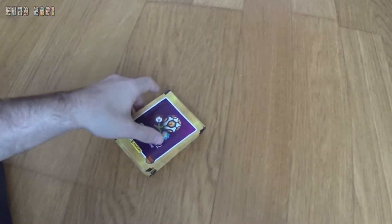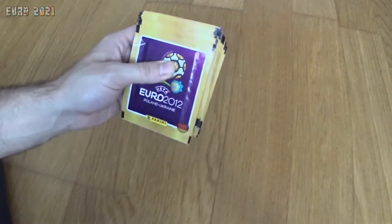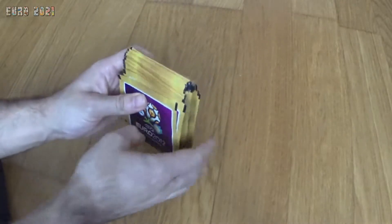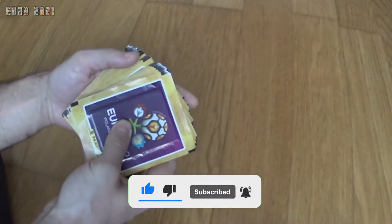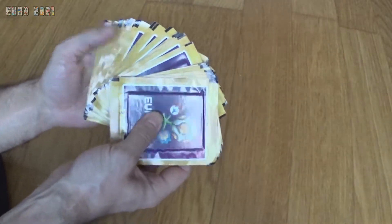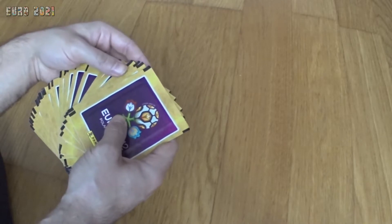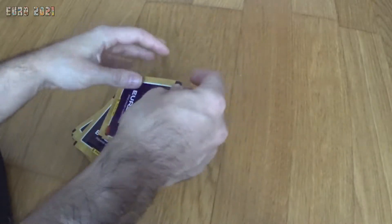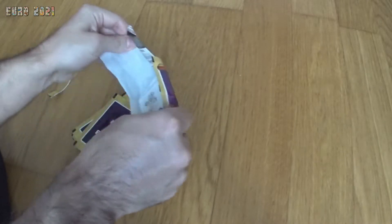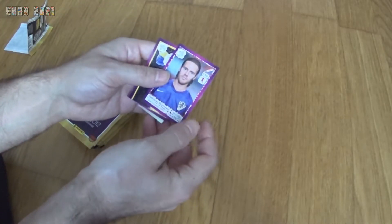Hello guys, welcome to another video. Today we're gonna open the remaining packs I have from the box I bought from eBay — 30 packs of Euro 2012 Panini stickers. First of all, I want to ask you to like the video and subscribe to my channel. I didn't want to open all 100 at once, it's a bit tiring, so we'll just do it in more videos.